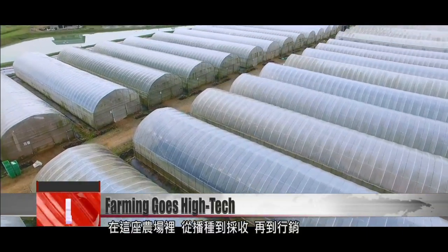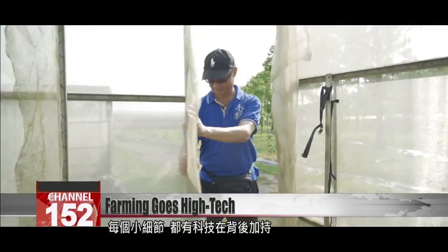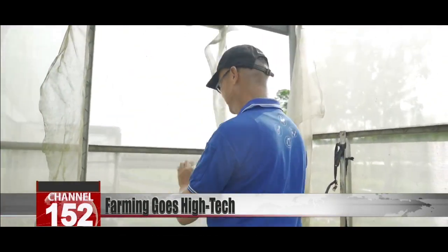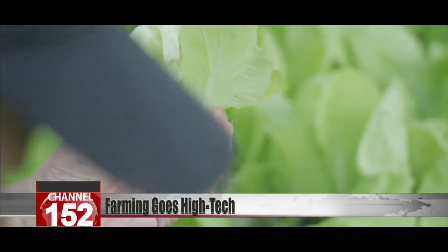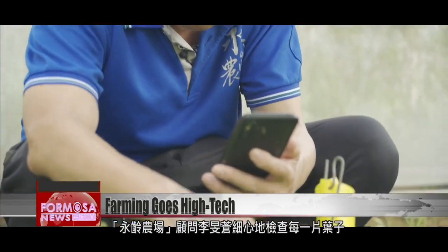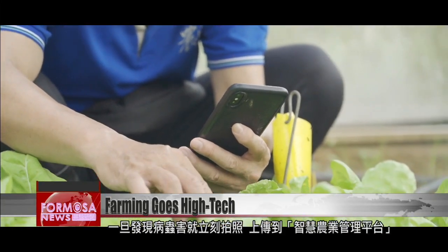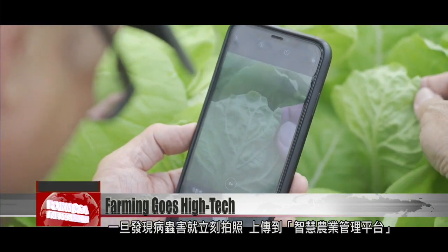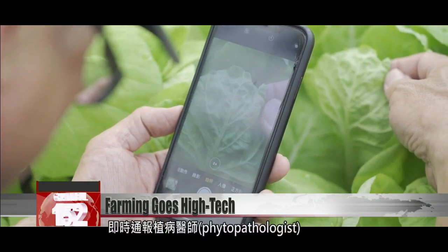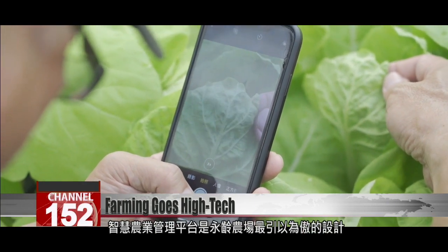At this farm, everything from growing to harvesting and even marketing is supported by advanced technology. Li Mingcheng, a consultant at Yongling Farm, carefully inspects each leaf. If he discovers a disease or pest, he photographs it and uploads it to the farm's smart agriculture management platform, informing the farm's phytopathologist. This smart platform was designed by Yongling Farm, and it's its pride and joy.